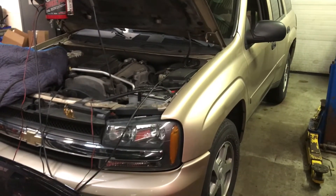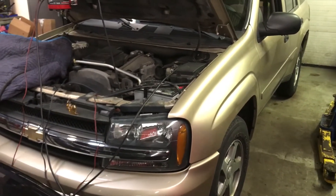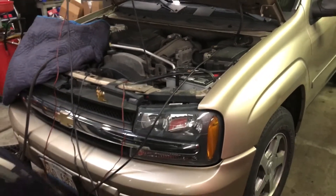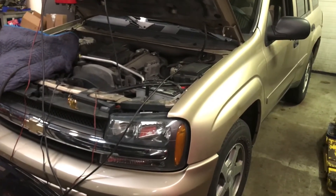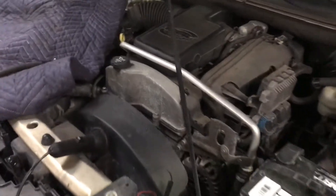Alright guys, so this video is for anyone that has a P0171, which is a bank one lean code — this vehicle only has one bank. Also, if you have a large evap leak or some misfire codes, this might apply to you. It seems to be a pretty common issue on these Trailblazer 4.2s.